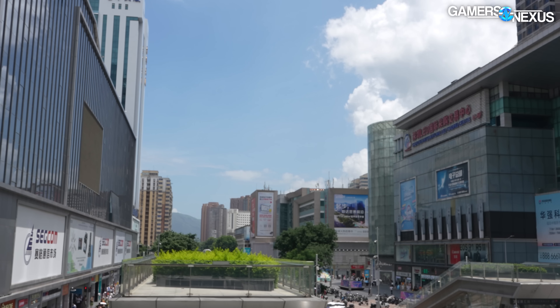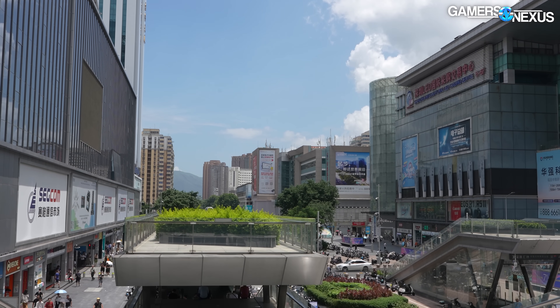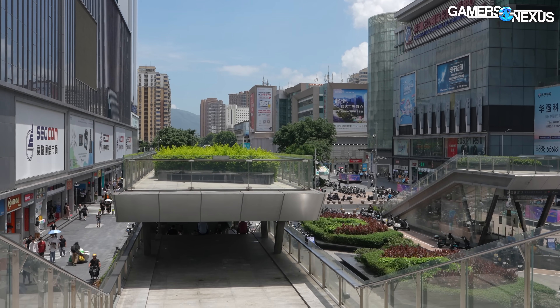Hey everybody, welcome back to the hardware news recap of the week. Good news: we do not need a light for our shoot here in Shenzhen, China. Bad news: it is 40 degrees Celsius or 104 degrees Fahrenheit. So just to get the elephant out of the room, what I need you all to do is count the sweat droplets throughout this video, and whoever gets the most accurate count at the end, I will heart your comment.